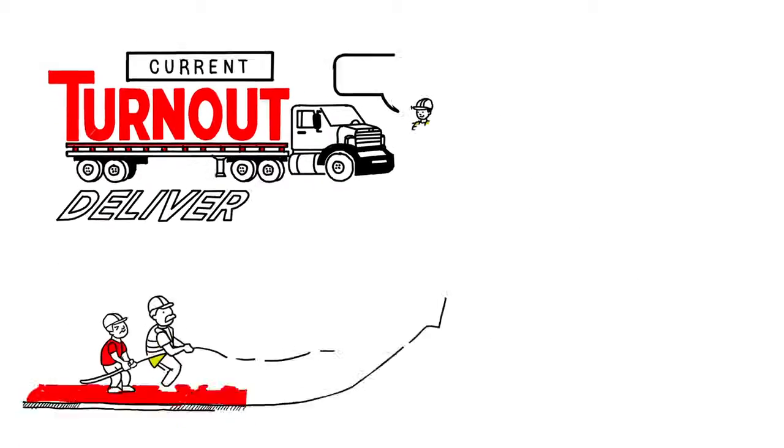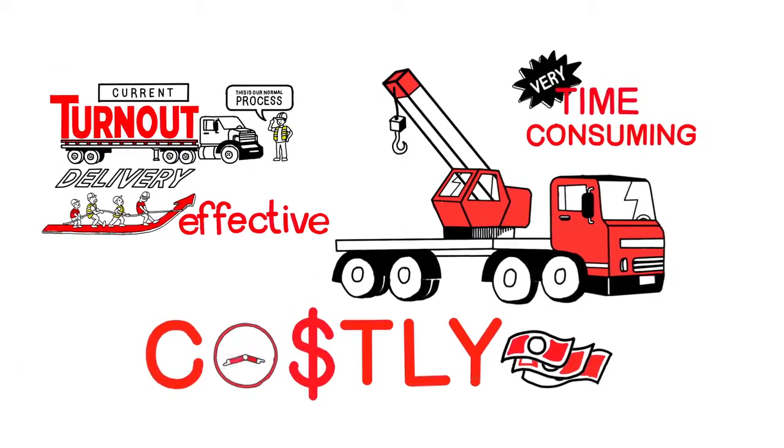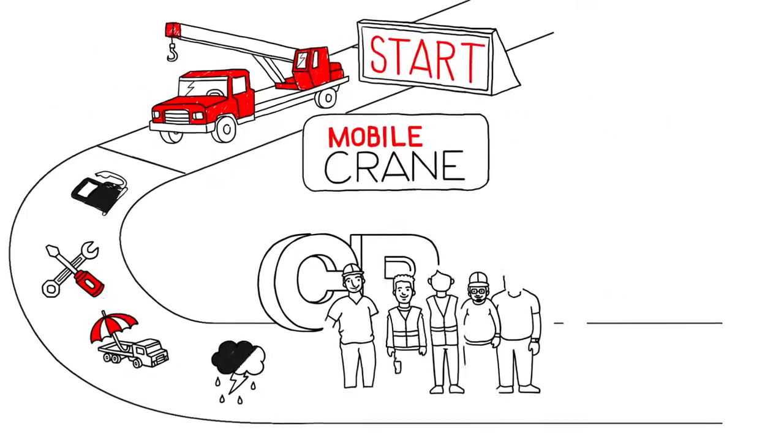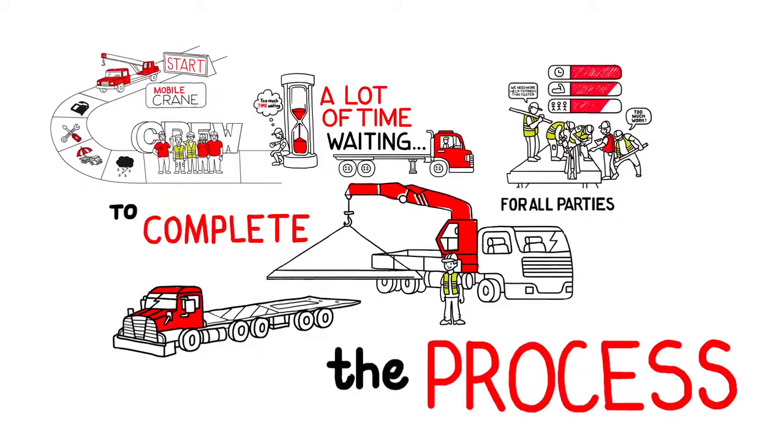The current turnout delivery process is effective but very time-consuming and costly. A normal delivery involves a mobile crane, crew members, and a lot of time waiting for all parties to complete the process.